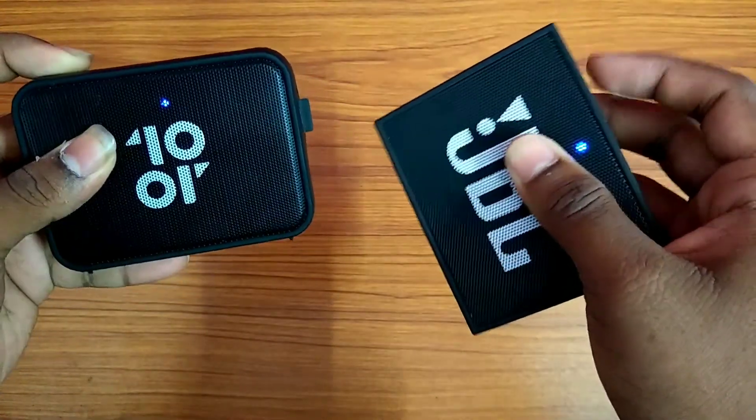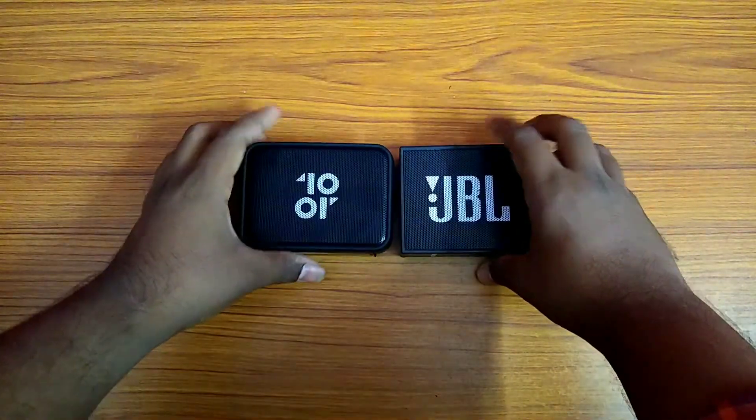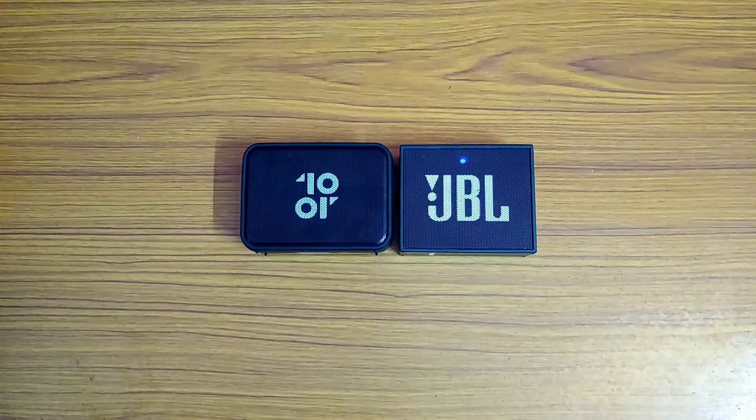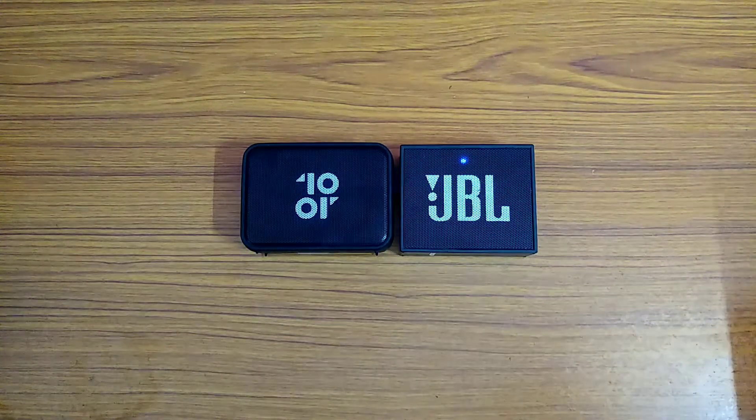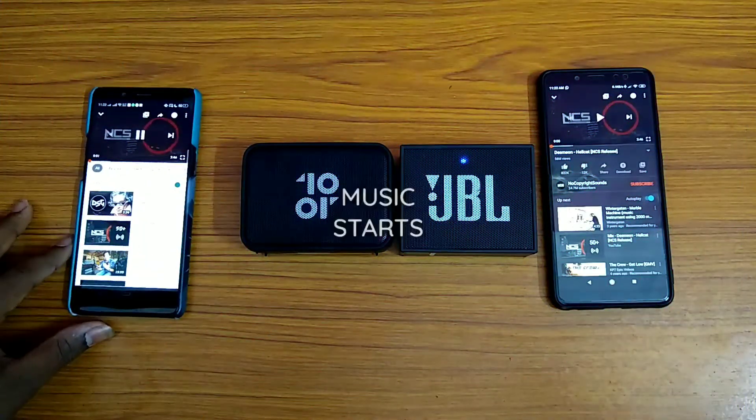Let's connect these speakers to a power line and see how they sound. I will be showing you a song playing on each of these speakers, starting with the Tenor.